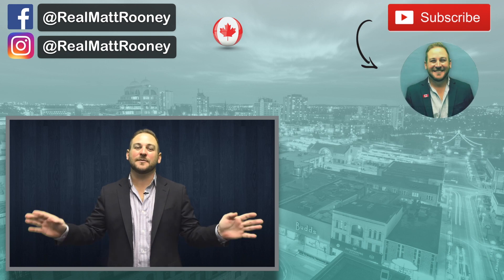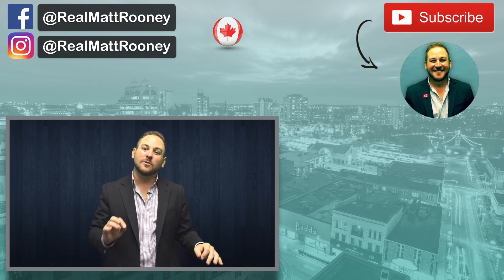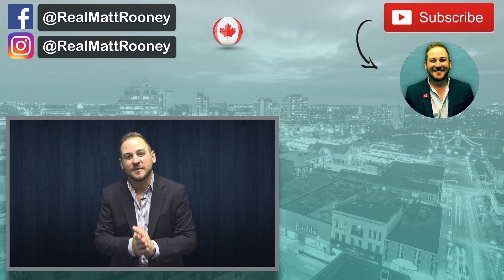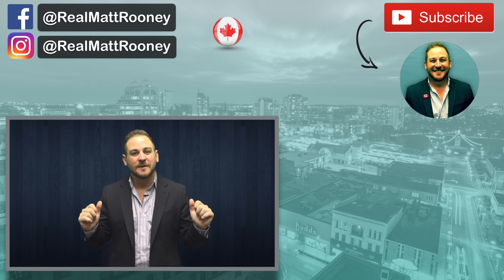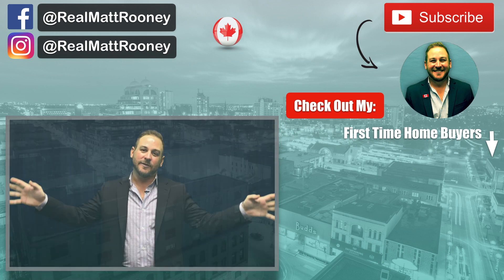That's it for today. Thanks for tuning in. Definitely subscribe for more videos covering all things real estate, and if you know anyone that this video would be valuable to, please share it with them. Hit me up below or shoot me an email with any questions or comments, and until next time, this is Matt Rooney talking everything real estate.